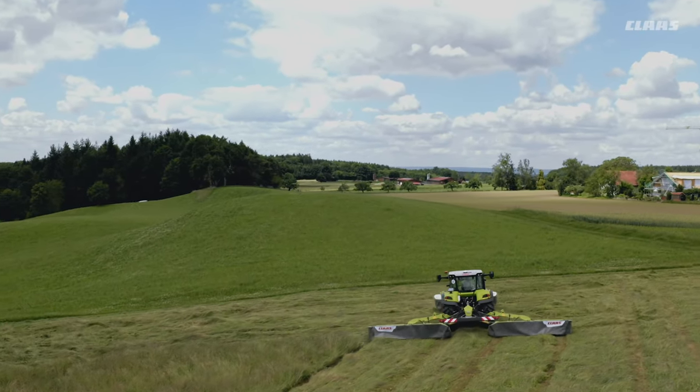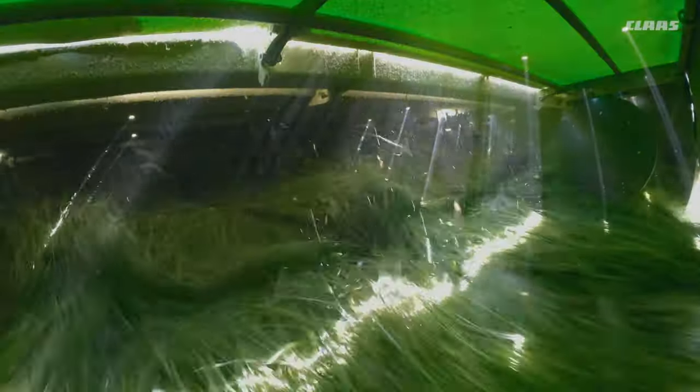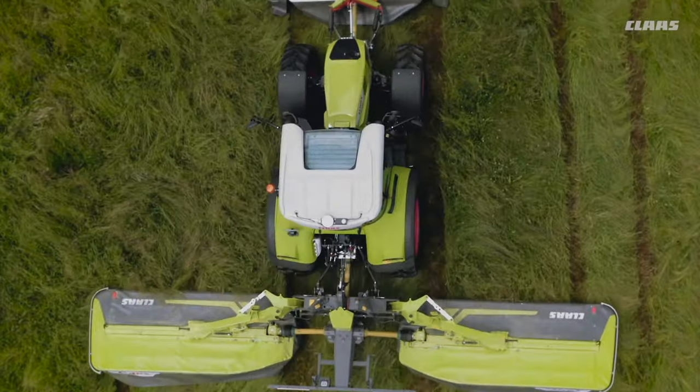And who doesn't like to save fuel? Investing in a DISCO is doubly worthwhile here. With CLAAS, you not only save one liter per hectare with the right contact pressure. Thanks to the intelligent gear ratio of our mower discs, you can simply reduce the speed to 850 RPM. This saves you another 20% fuel, and without affecting your mowing quality.